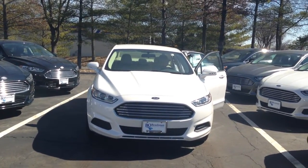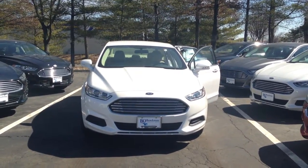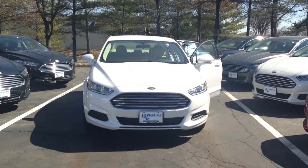And remember, if it says Bo Boikman on the back, you know they got a great deal up front. That's why you gotta go to Bo.